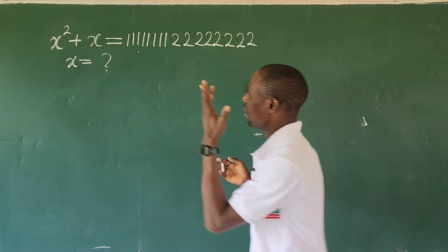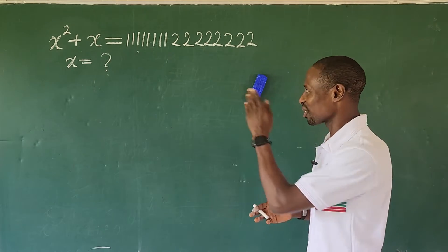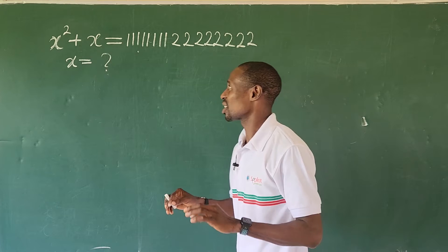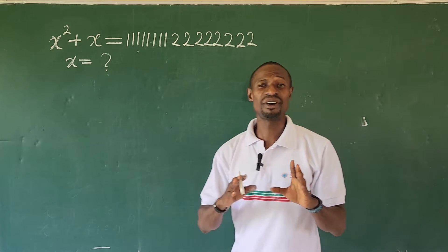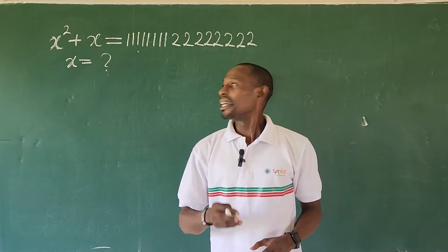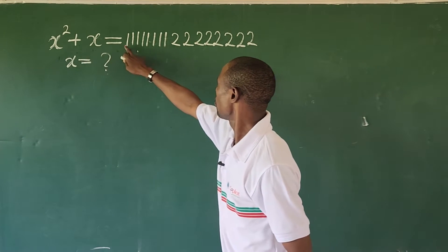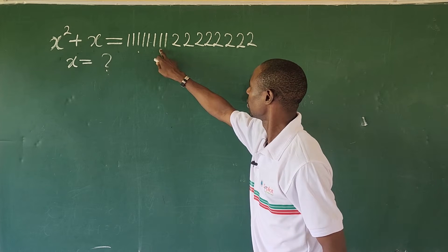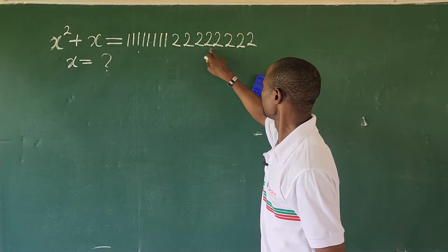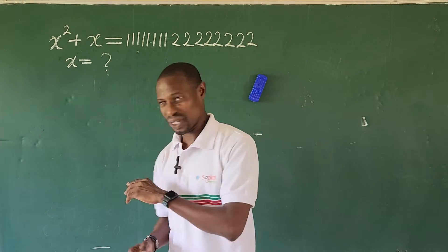The question looks so hard and crazy, but we're going to solve it with the help of some of the laws we've already known in mathematics. The question says x to the power of 2 plus x equals 1111111122222222. Now, what would be the possible value of x?